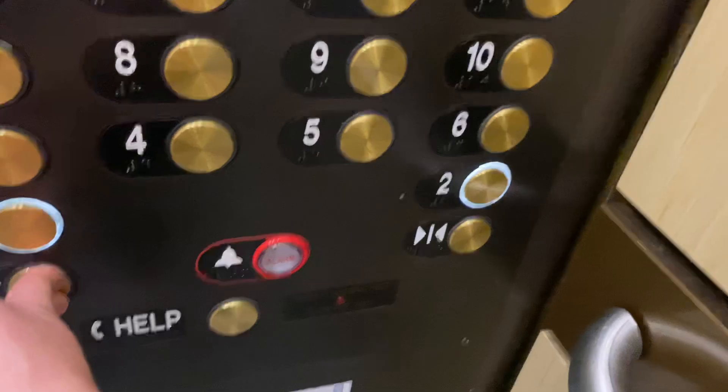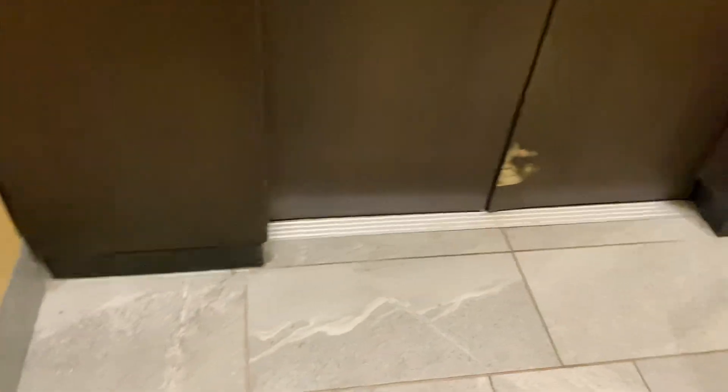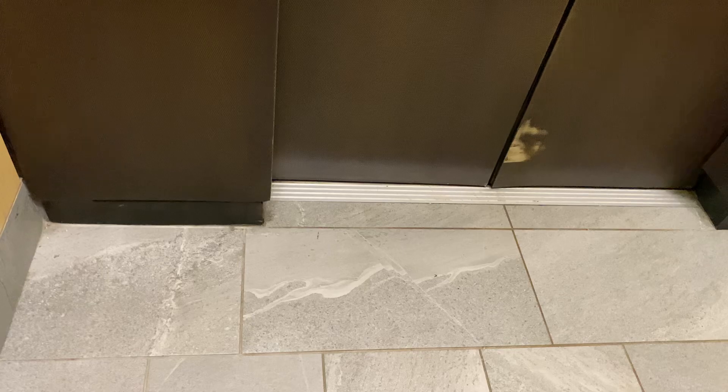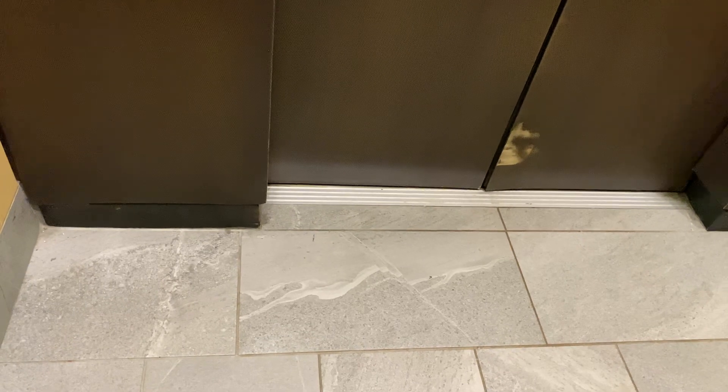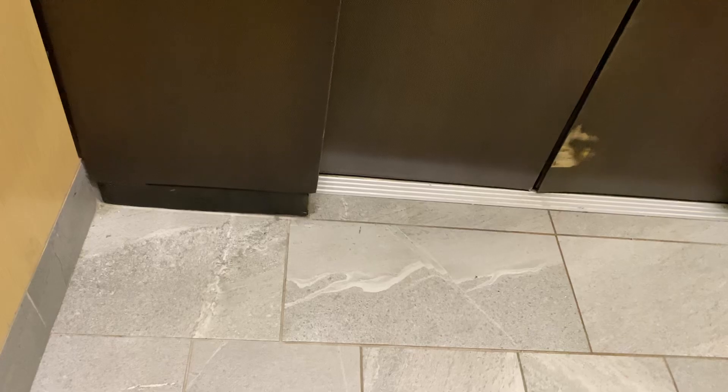Hello, which floor? Five. Oh, you have a car. Have a good one — it's cute.